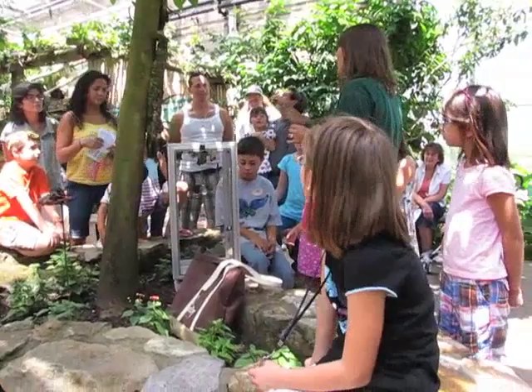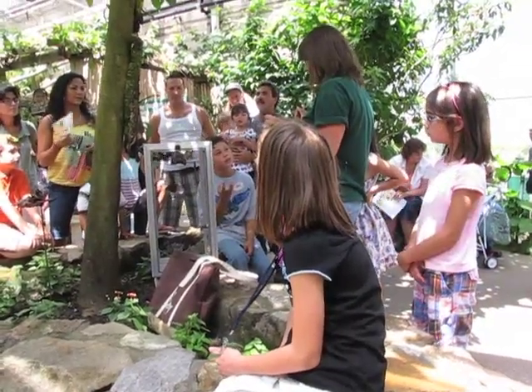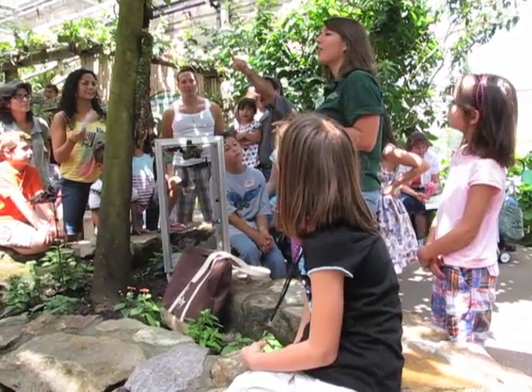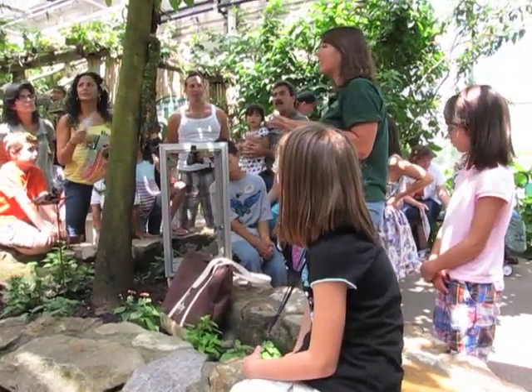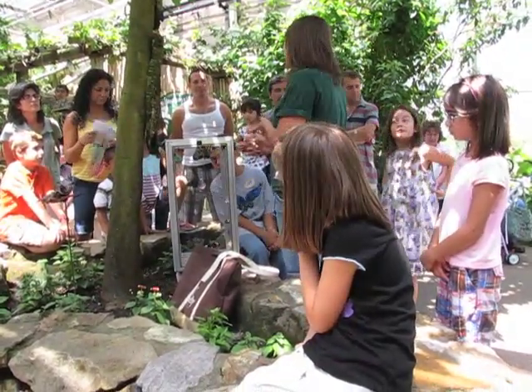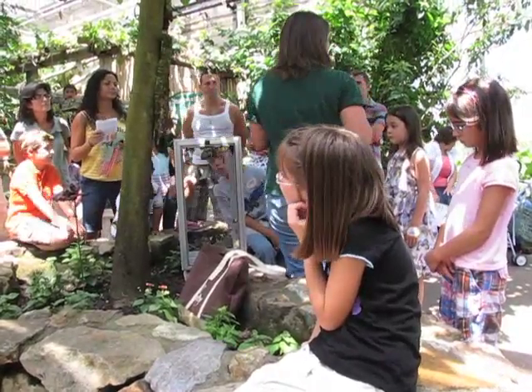Does anybody know one more reason that we don't want to touch butterflies? Because they taste from their feet — exactly. Butterflies have taste buds on their feet. So when they walk on plants and things, they can tell right away if it's the right kind of thing to lay their egg on, and they can also tell if it's got the right kind of flower to drink.